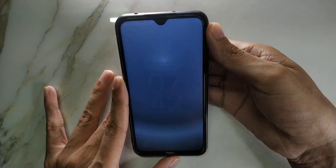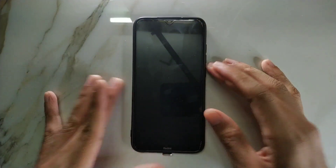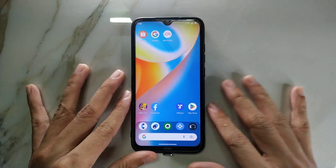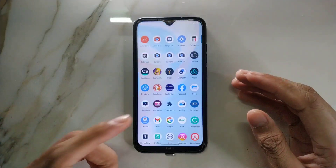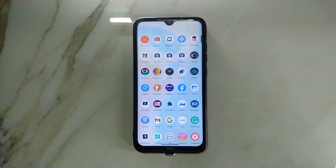Double tap on the status bar will turn off the screen — it's there. On the home screen also, if you double tap it will turn off the screen. Another thing is that this ROM comes with GCam Go.